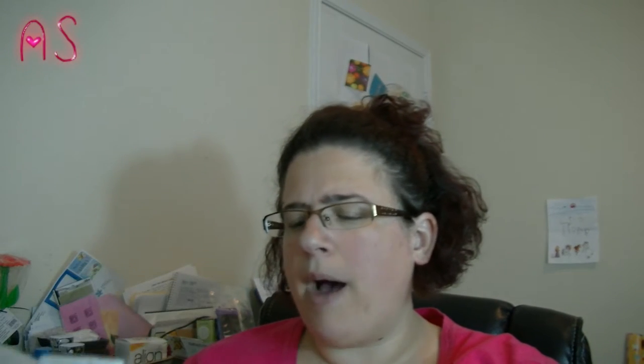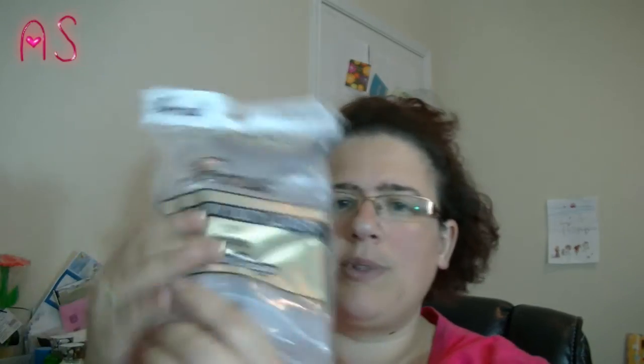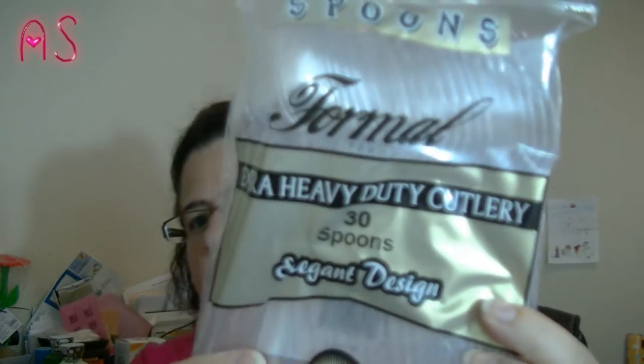We got some — it's called Spoons, and they're formal. They're extra heavy-duty cutlery, and it's just the spoons. And they're clear.